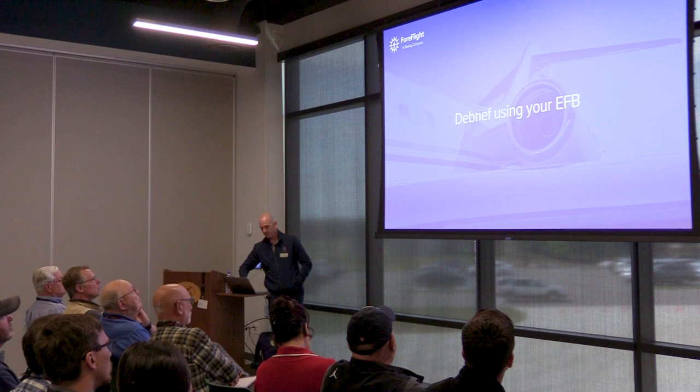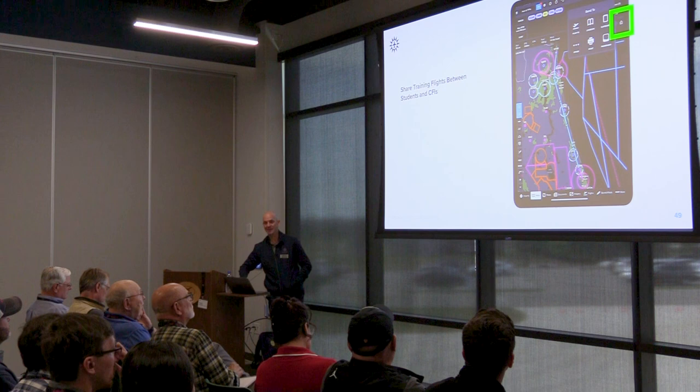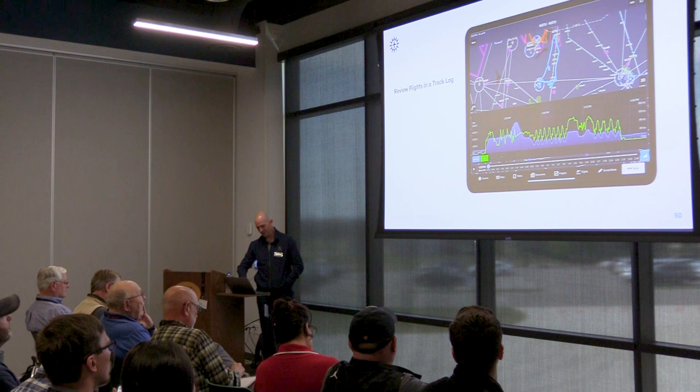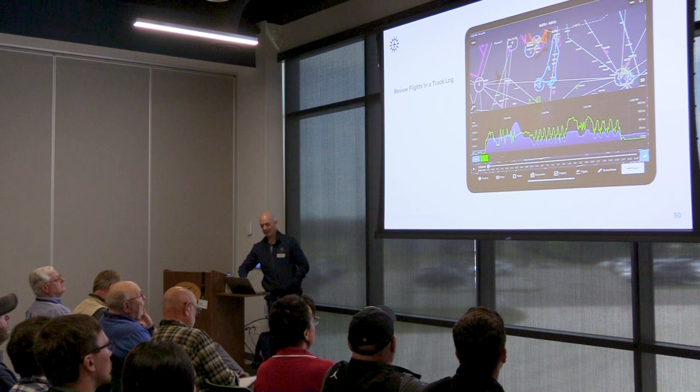You can debrief using your EFB. This is going to get more enhanced as we more firmly integrate with Cloudahoy and what they're bringing. We have our track log — we need you and your CFIs using the track log. You can see so much useful data for teaching: airspeed, altitude, and touch-and-goes. It's a great way to really understand how a flight went and debrief it effectively.